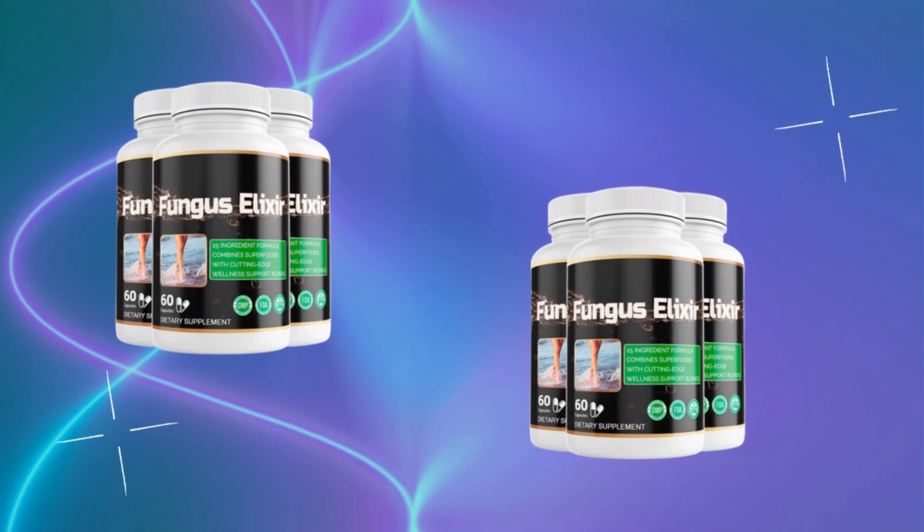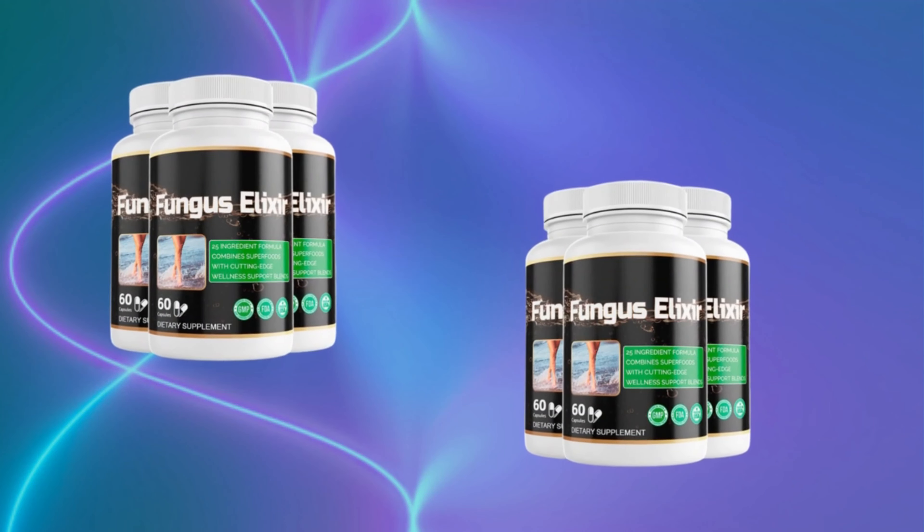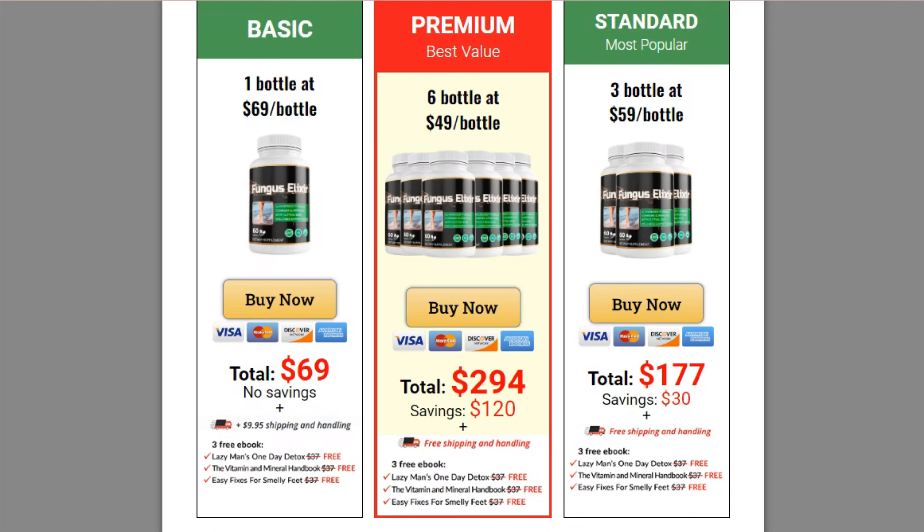The first thing you need to know about Fungus Elixir is: be careful with the website you're going to buy Fungus Elixir from, because Fungus Elixir is only sold on the official website. To help you, I left the link to the official website down below in the description of this video.